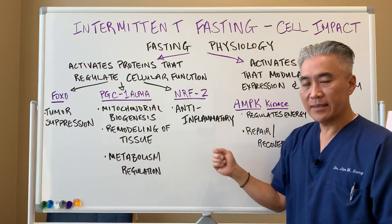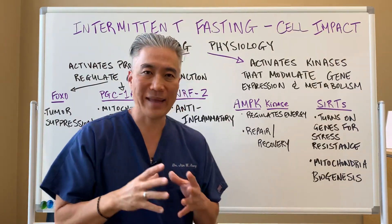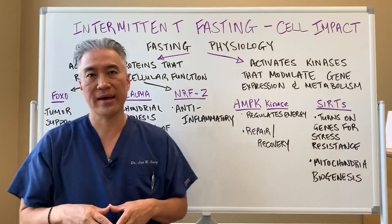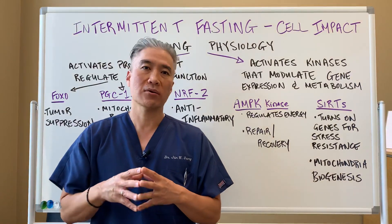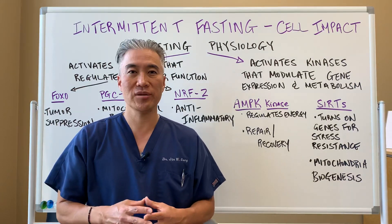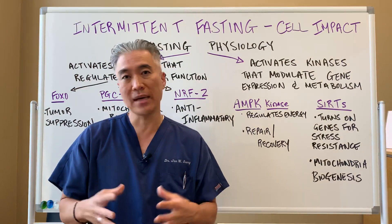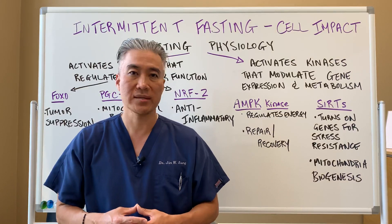NRF2 is the protein that helps reduce inflammation — it has anti-inflammatory effects. So it helps cardiovascular function, reduces water retention, reduces chronic disease, and so forth, because you're minimizing inflammatory processes in our body.